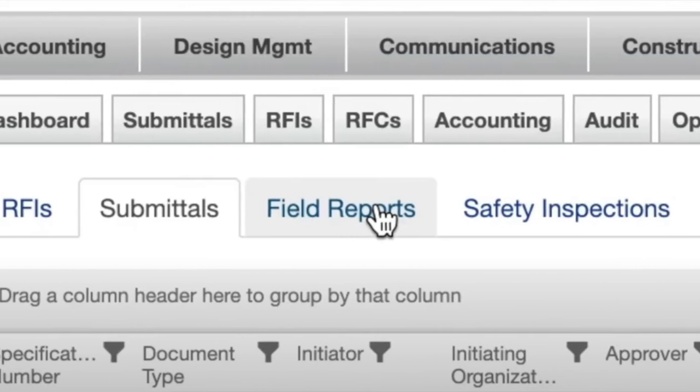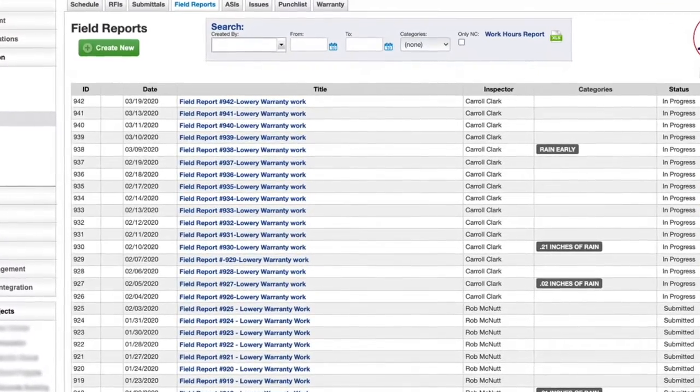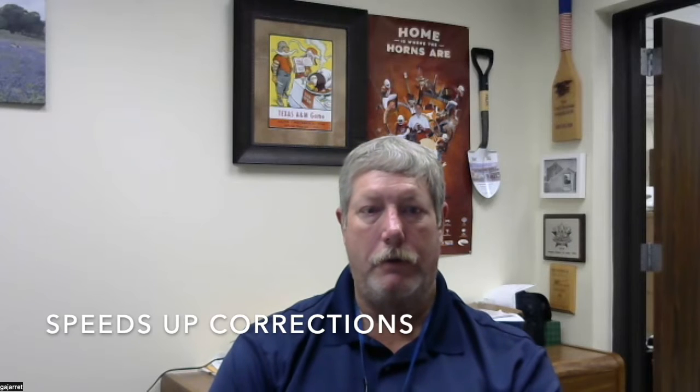On the general contractor side, we know how many subcontractors and the size of the workforce that's out there. We're getting photos of daily progress and the contractor is able to report any issues going on in the project, so we're able to see the moment it happens and react to it. For instance, we had a complex structural steel issue — the contractor took a photo, logged it in his daily report, and tagged the architect and the owner. The structural engineer got involved, made the corrections, and sent it back downstream to the contractor.